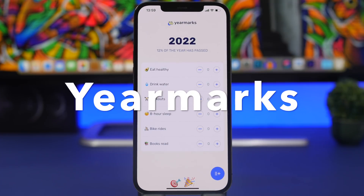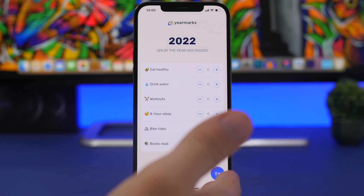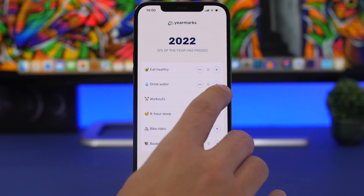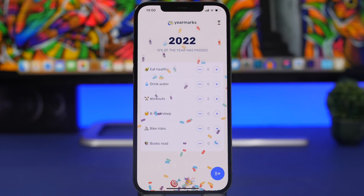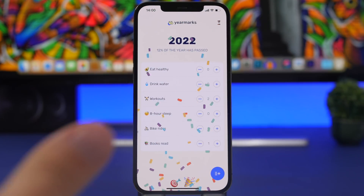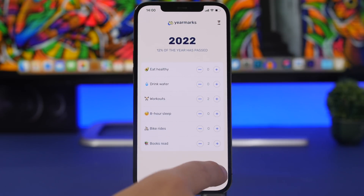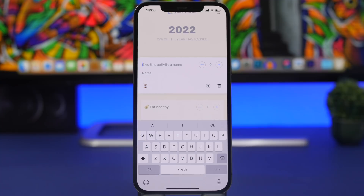This next one is one of my favorite apps recently installed — it's called Yearmarks. It lets you add goals you have for the year and track them. For example, workouts: tap the plus button and add your workouts. You can also add other goals like reading books — tap to log each day. You can add more activities with a logo, and keep adding to them until you reach your goal.